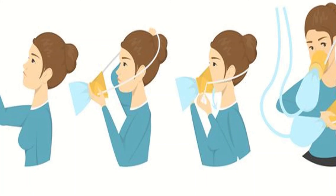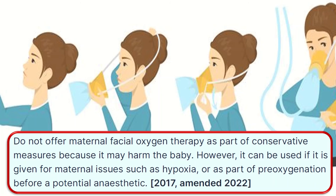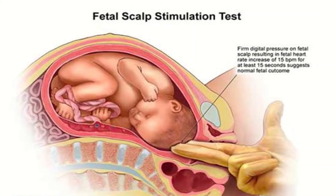In some maternity settings, facial oxygen is being used when fetal distress is observed on CTG. Do not offer maternal facial oxygen therapy as part of conservative management because it may harm the baby. However, it can be used if given for maternal issues such as hypoxia or as part of pre-oxygenation before a potential anesthetic.